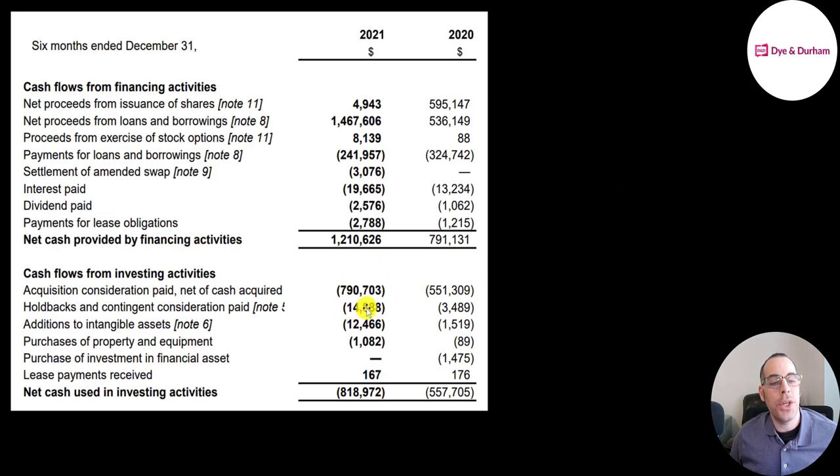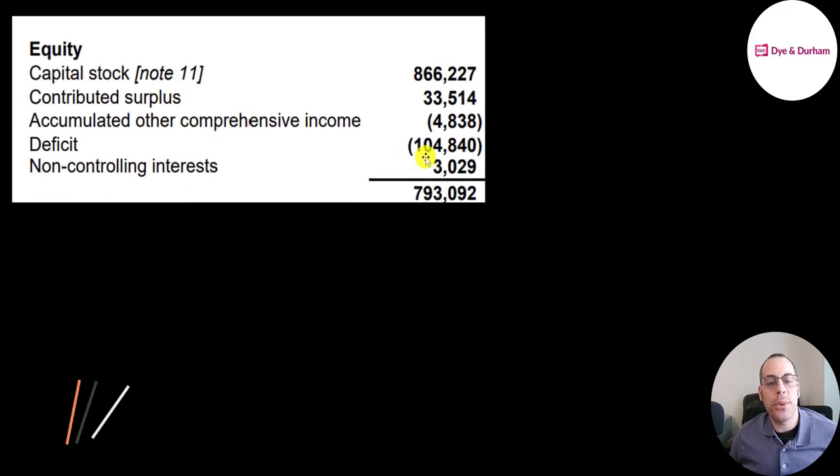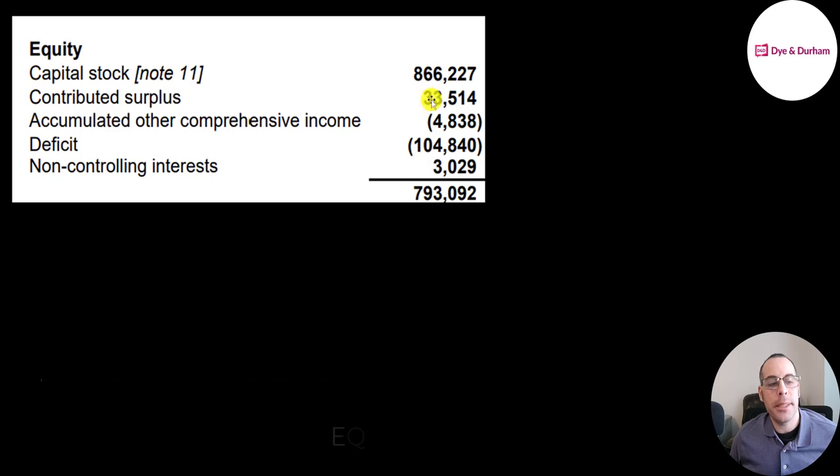To fund these acquisitions they're adding a lot of debt: 1.5 billion in 2021. In 2020 they added half a billion of debt and 600 million of stock. This is the equity section on their 12/31 balance sheet. They have 790 million of equity — they raised 900 million from selling their business and they lost 100 million from running their business.